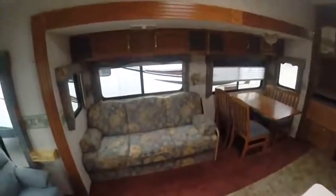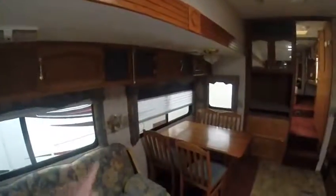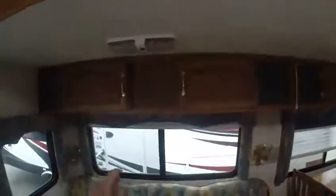Freestanding dinette. There's a sofa couch that pulls out into a bed as well. The same window treatments continue throughout, and there are day-night shades. Lots of storage overhead.